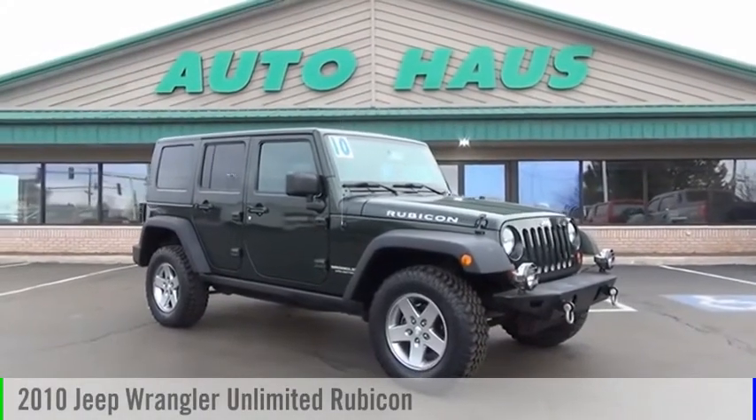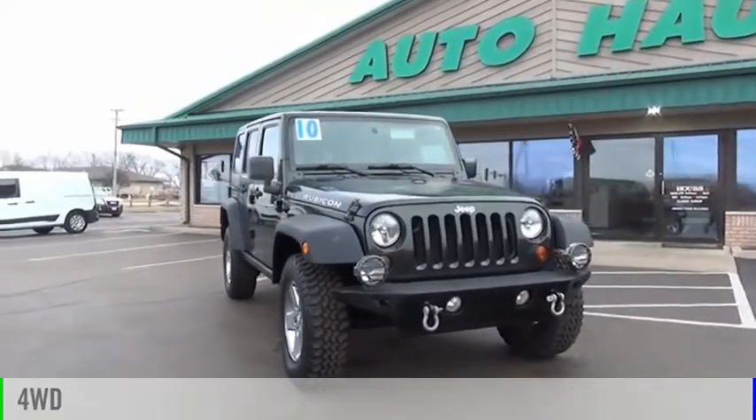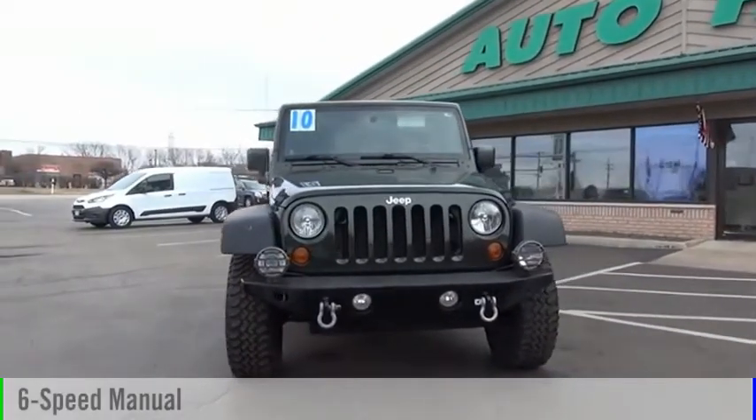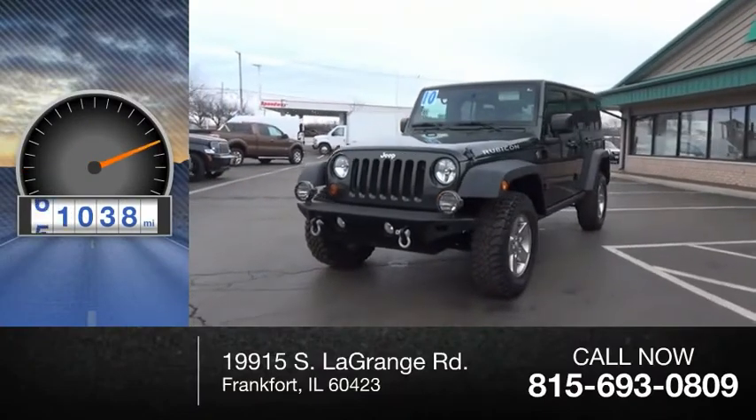We are pleased to show you the 2010 Wrangler. This vehicle is powered by a four-wheel drive and comes with a six-speed manual transmission. This vehicle has less than 65,000 miles.